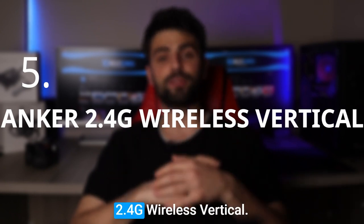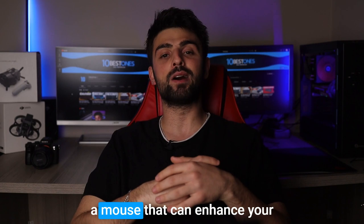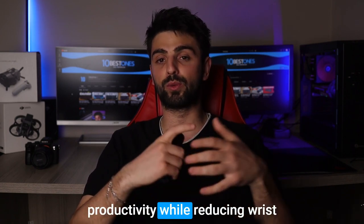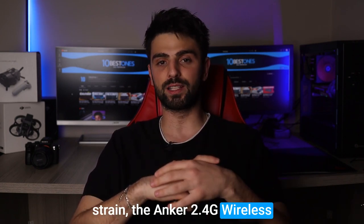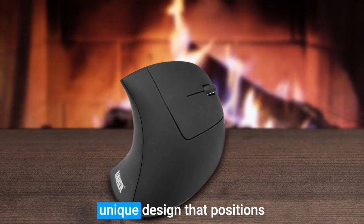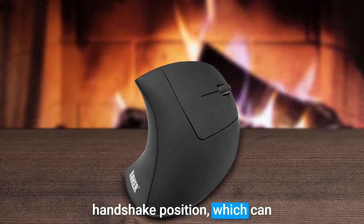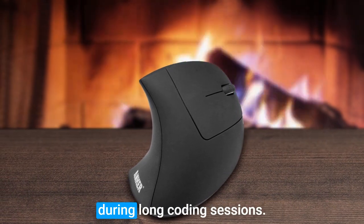Number 5: Anker 2.4G Wireless Vertical. If you're a developer looking for a mouse that can enhance your productivity while reducing wrist strain, the Anker 2.4G Wireless Vertical Mouse is an excellent option. This ergonomic mouse has a unique design that positions the hand in a more natural handshake position, which can reduce wrist pain and discomfort during long coding sessions.